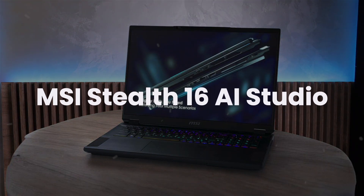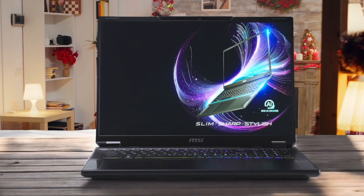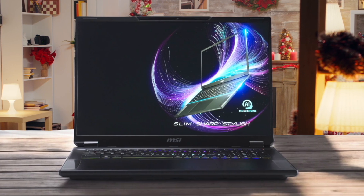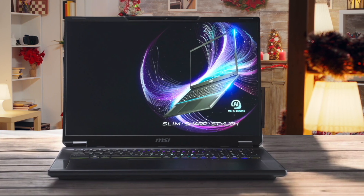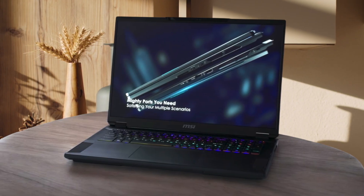MSI Stealth 16 AI Studio. This laptop is a solid all-rounder that packs a punch in a slim and stylish design. I appreciate its versatility, making it suitable for both creative work and gaming. The mini-LED display with its wide aspect ratio is visually pleasing, and the high refresh rate ensures smooth visuals. Plus, the Dynaudio 6-speaker system provides a great audio experience, which is a big plus for immersive gaming and content creation.